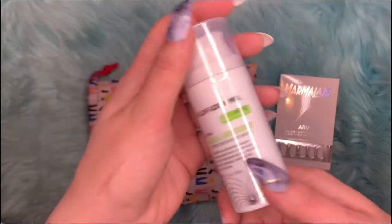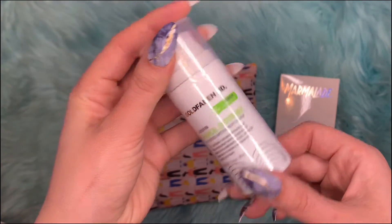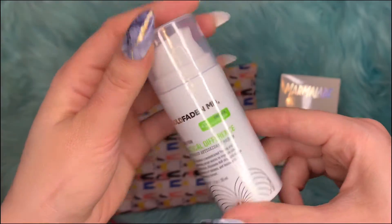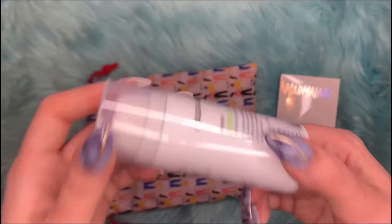The next item is the Goldfaden MD Radical Difference Antioxidant Serum. This retails for $80.